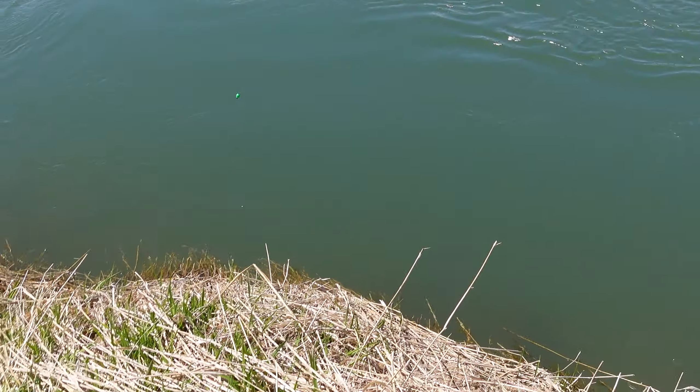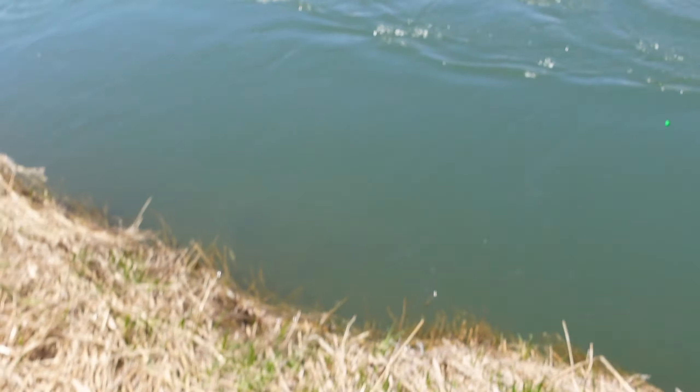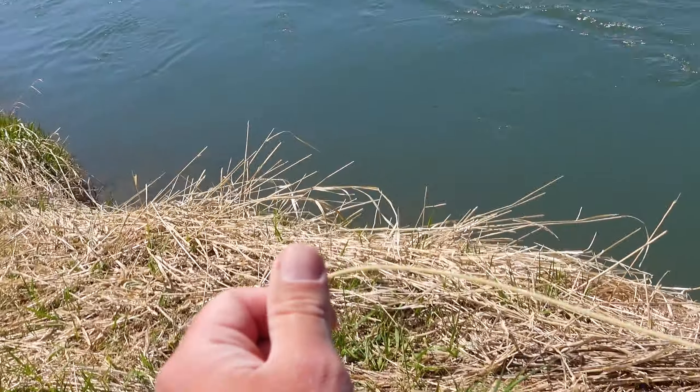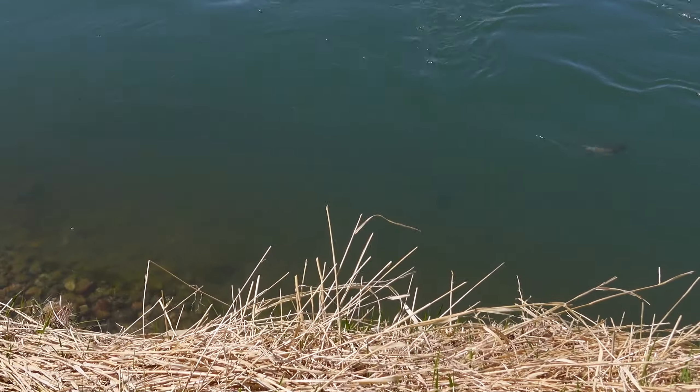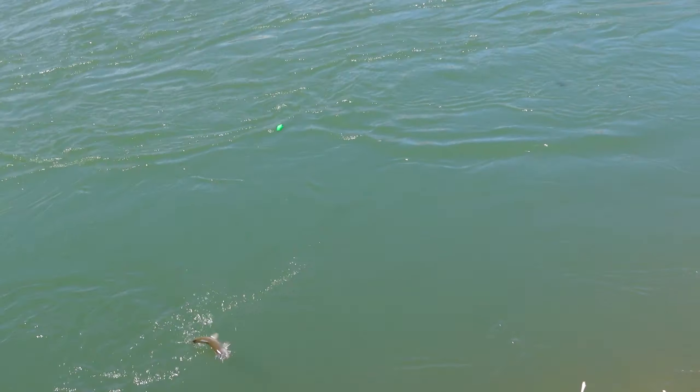This guy looks pretty decent — 13 to 14 inches. Wait, is that a whitefish? Oh, it's a whitefish, it sure is.